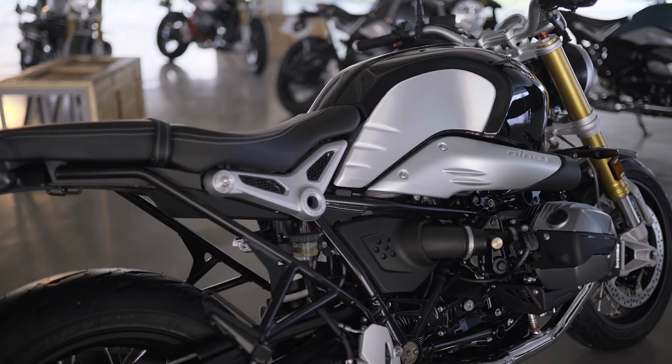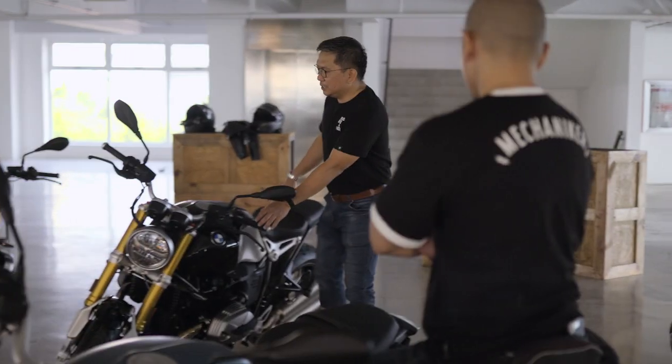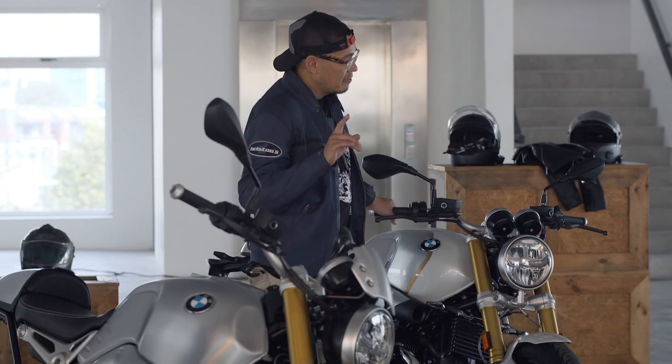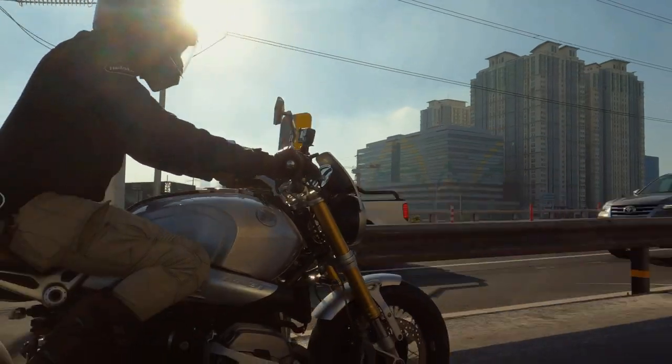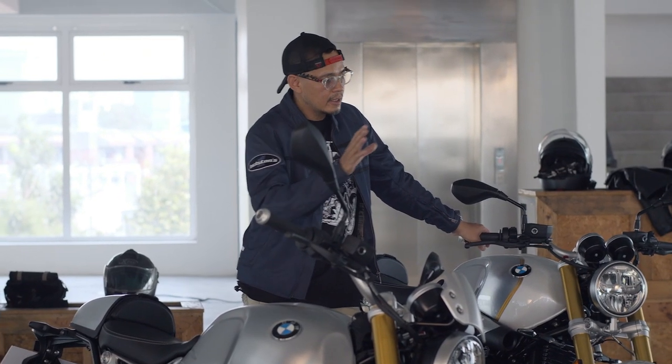For the untrained eye, you won't really spot the difference in terms of design. With the model that started it all, the R9T Classic in Black Storm — I believe you have a 2016 model here. I have the aluminum one. As a 2016 BMW R9T Classic owner, I'm really excited about the add-ons of the new lineup. I heard it's a different experience from the first generation, so what's the difference?